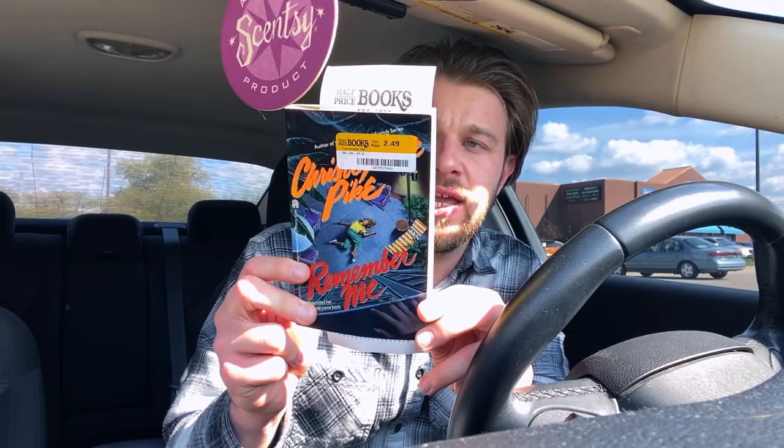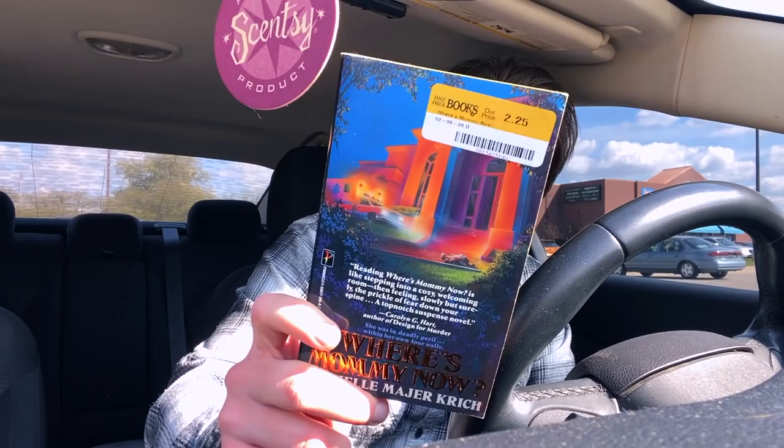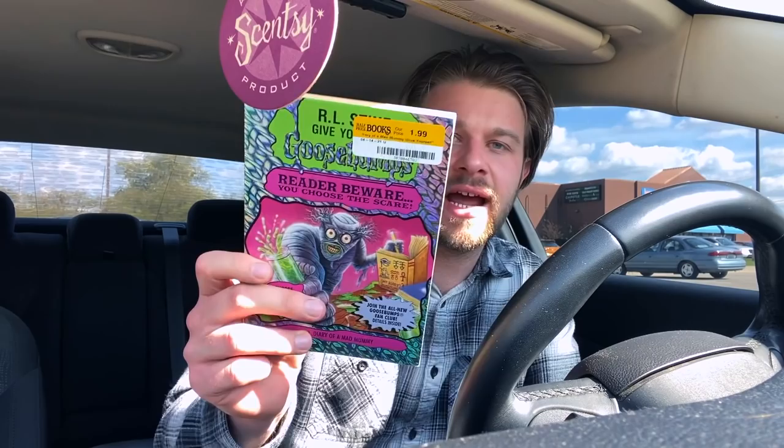Just got out of Half Price Books and I did find a couple of good things. I found one of the Christopher Pike books I'm missing — Remember Me Now — in great shape for $2.49. It's not a first printing but it does have the original cover, so that's cool. I also found this Pinnacle book called Where Is Mommy Now. It's not a horror book exactly, more of a thriller, but I always pick these up because I love the covers and they still kind of pass for horror. It's in really beautiful shape — no spine creases.